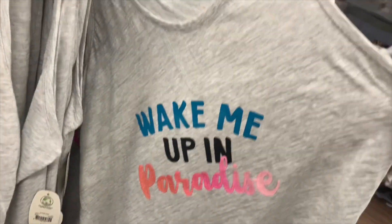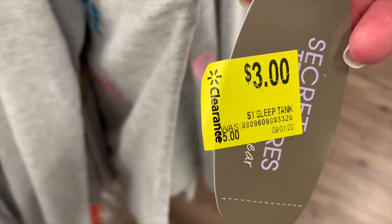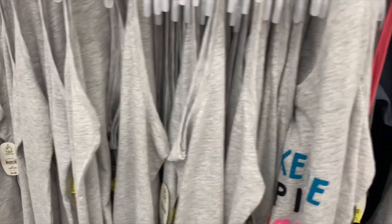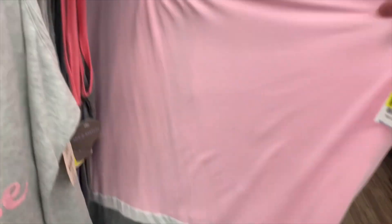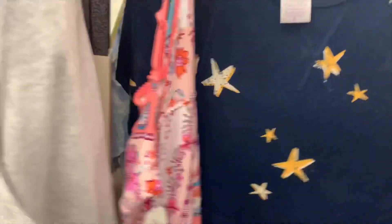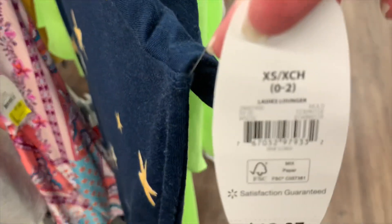Pajamas have been on clearance for a while and they have some new ones — 'Wake Me Up in Paradise.' No way, guys — three dollars! Here's the barcode. They were five, now you can get them for three. There are tons, so you have a good chance of getting some. They also have basic ones for seven dollars, but I'd rather get the three-dollar one. Then there's a stylish sleep shirt for seven dollars.